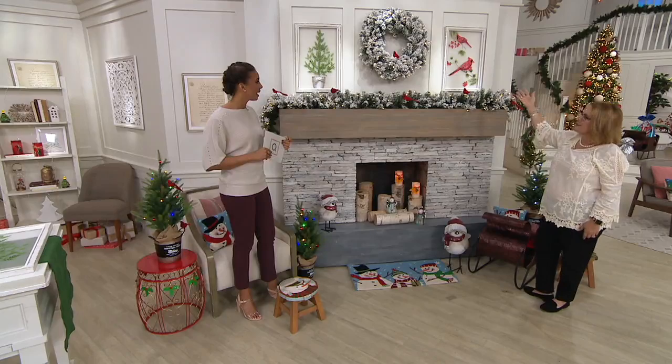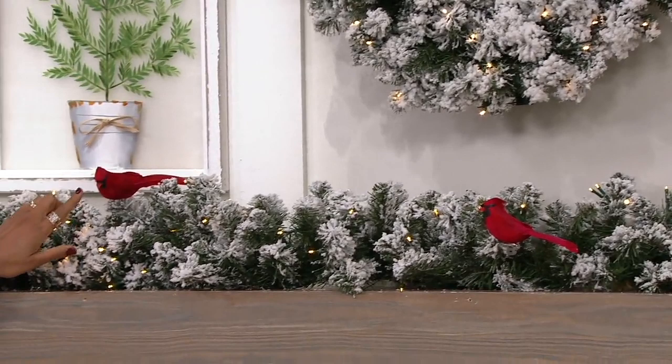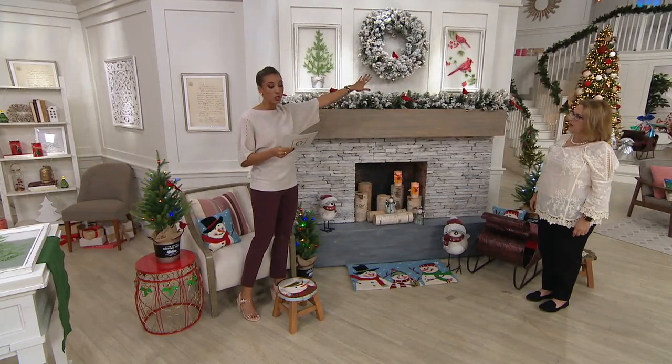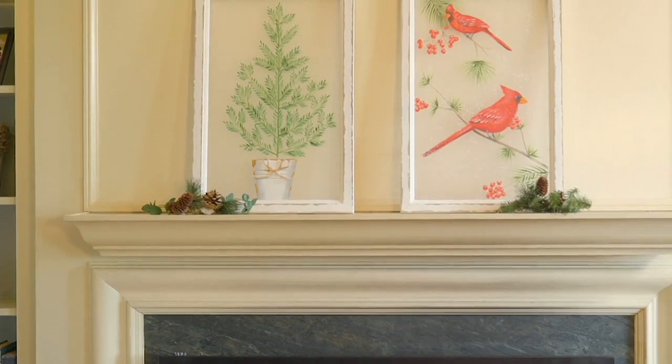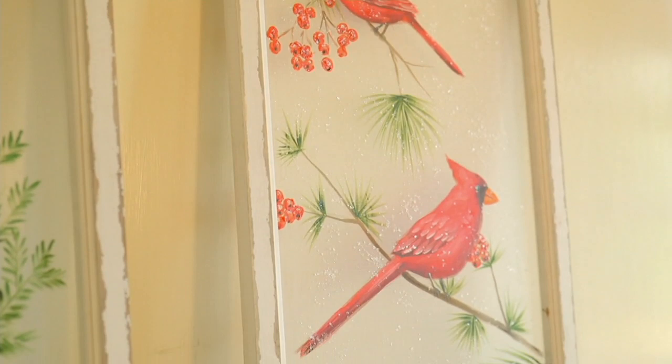You might already have a wreath and garland, and with just these two paintings and a couple of little cardinals, look at the stunning mantle you can create. You're seeing all of these pieces in the show. These are indoor pieces — 16 by 24 inches is the frame size. You're choosing between the cardinal, which has been our most popular this morning, or the tree. Item number h219875.